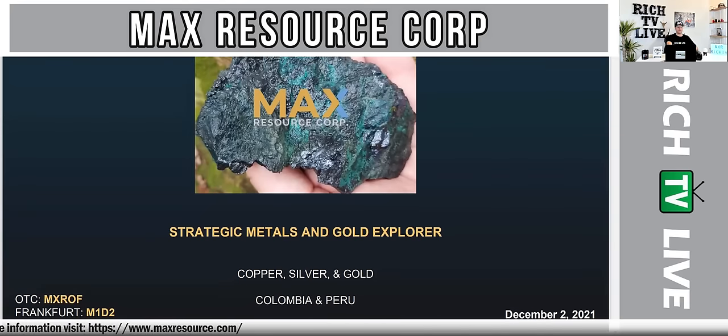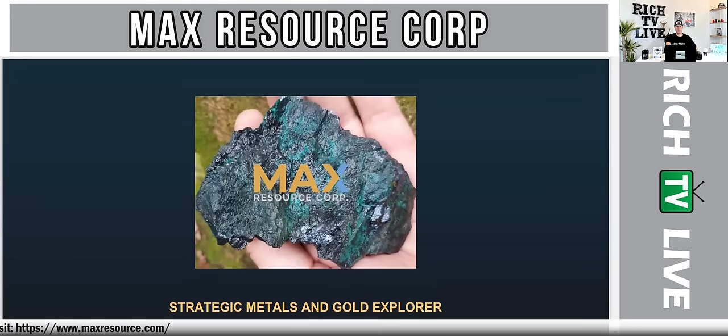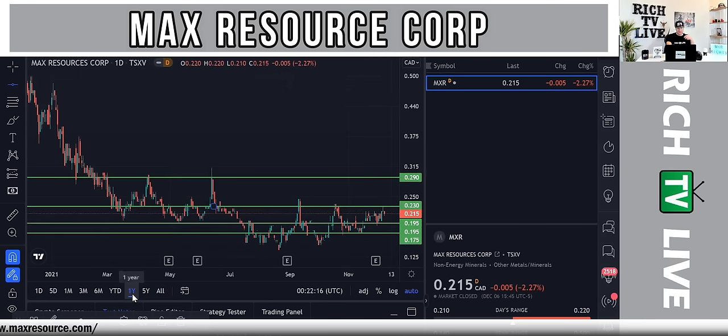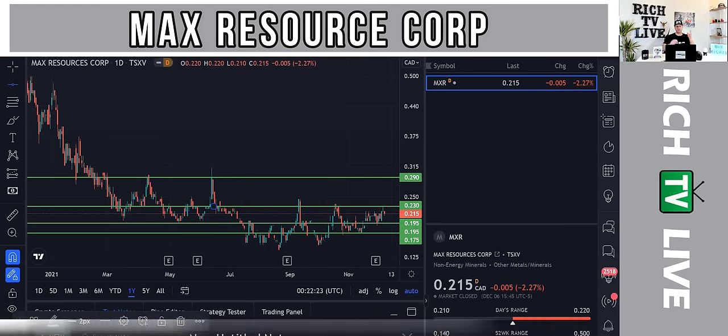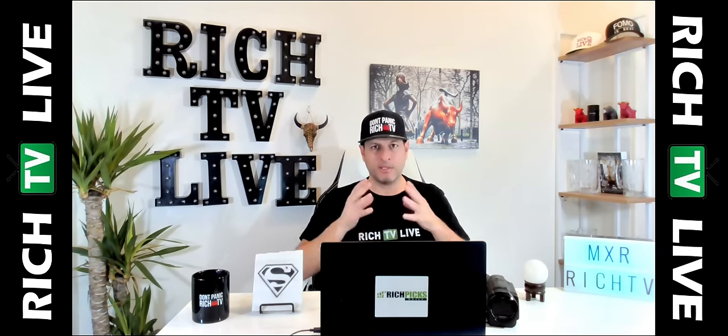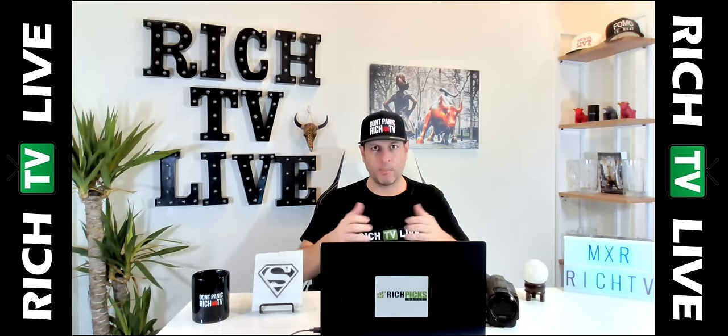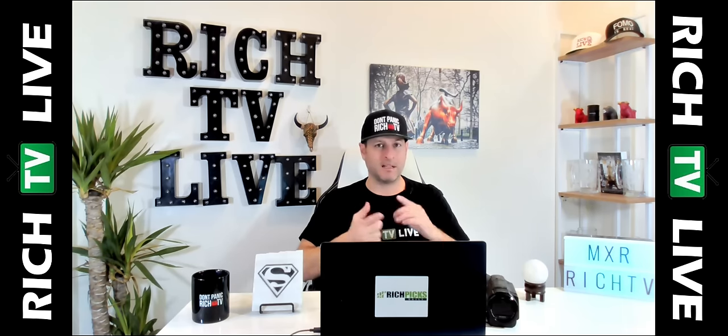Max Resource Corp is a strategic metals and gold explorer focused on copper, silver, and gold in Colombia and Peru. I really believe the upside is tremendous for this company. When you look at the one-year chart, the price has been exponentially higher from where it is. We believe mining stocks have been beaten down and are undervalued, underappreciated, and underexposed. Now is the time to start thinking about positioning yourself in mining stocks. Max Resource Corp is focused on mining in Colombia and Peru for copper, silver, and gold.